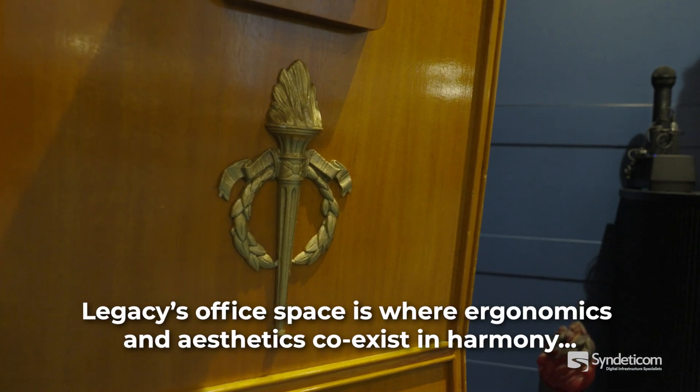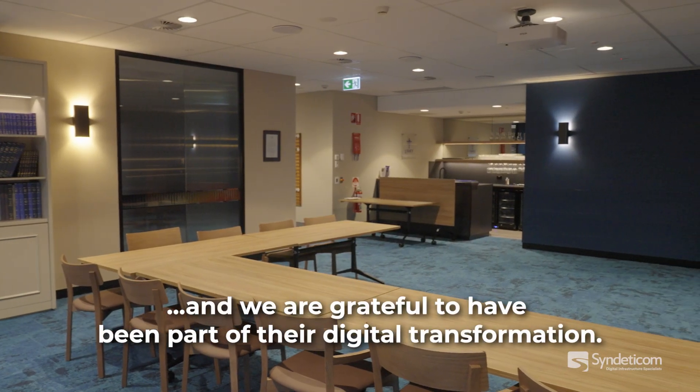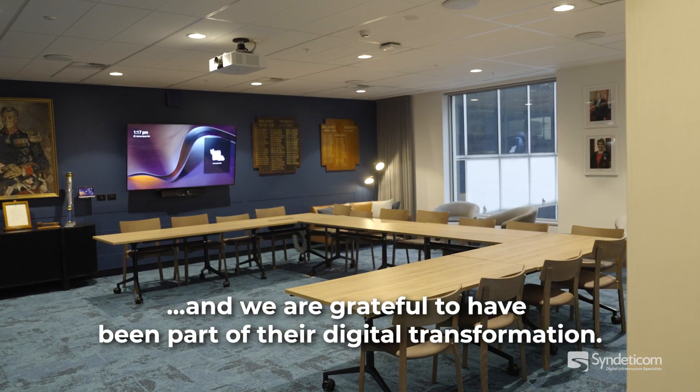Legacy's office space is where ergonomics and aesthetics coexist in harmony, and we are grateful to have been part of their digital transformation. Thank you.